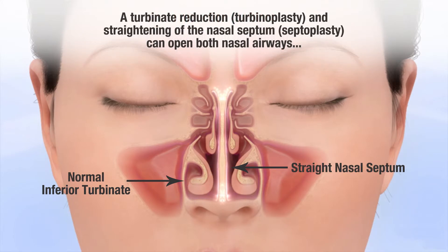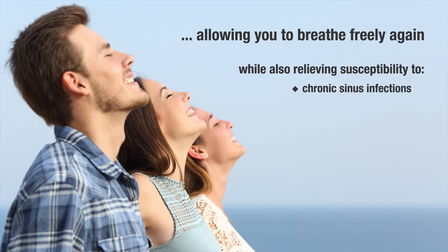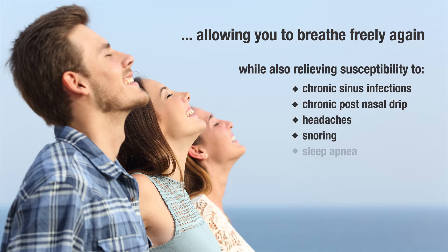A turbinate reduction and straightening of the nasal septum can open both nasal airways, allowing you to breathe freely again, while also relieving susceptibility to chronic sinus infections, chronic postnasal drip, headaches, snoring, and sleep apnea.